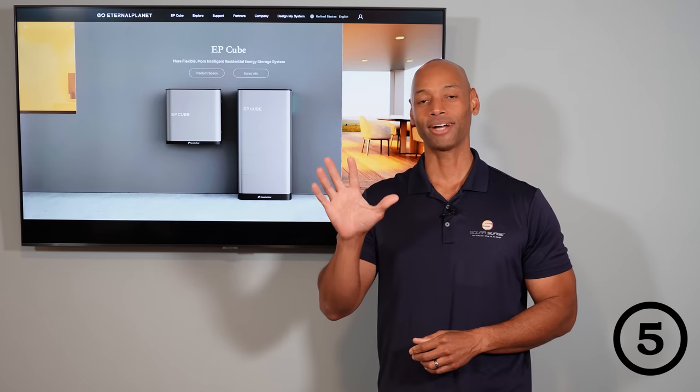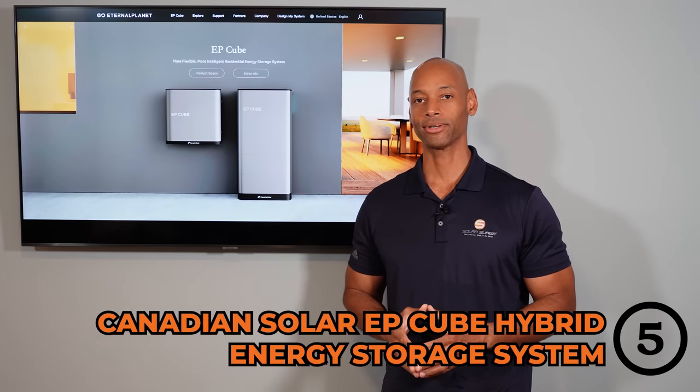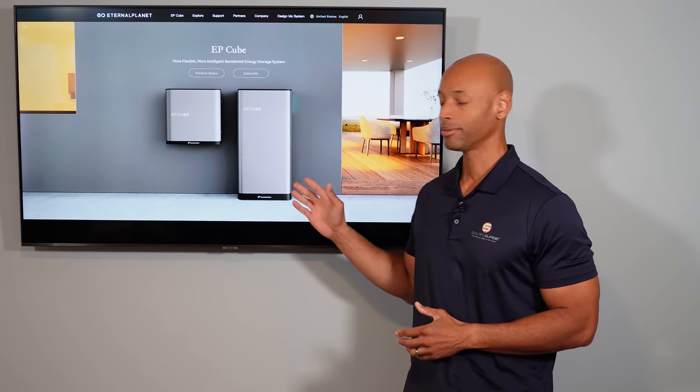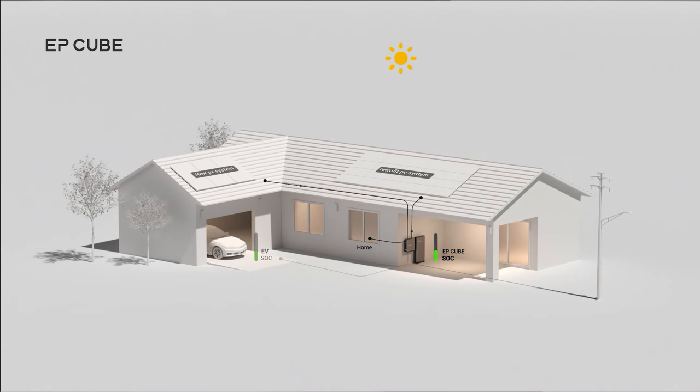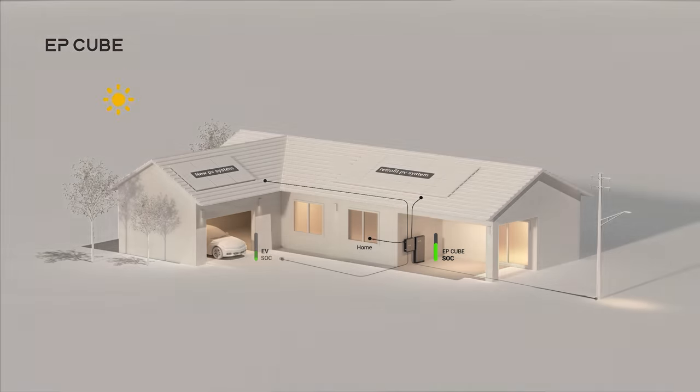Coming in at number five is the brand new Canadian Solar EP-Cube Hybrid Energy Storage System. Now EP-Cube is the new kit on the block in terms of home battery storage systems, but there are a few features about this product that I'm really excited about. The first is this is an AC and DC coupled battery system, meaning that you can take advantage of the ease of wiring of AC coupling if you want to add battery backup to an existing solar power system.